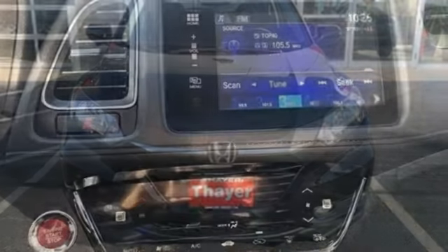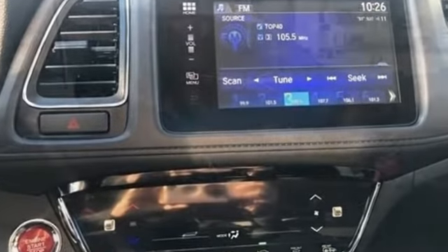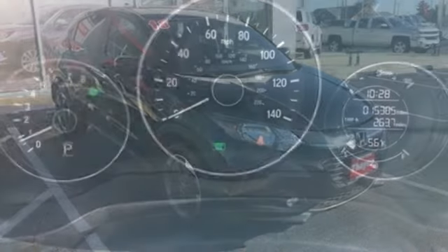Kelley Blue Book explains the HR-V aims to do more with less and largely succeeds thanks to its easy driving manners, good fuel economy and bigger-than-you-think interior.